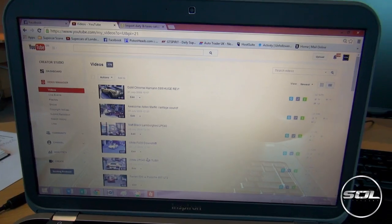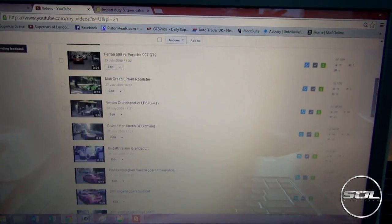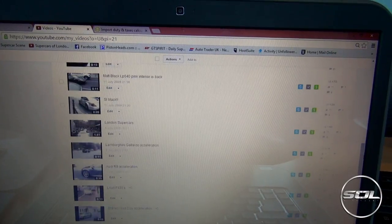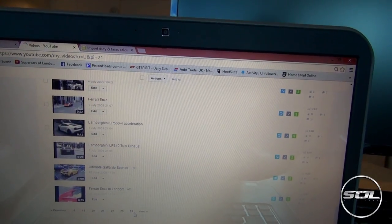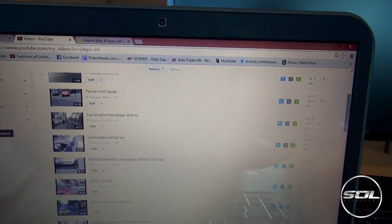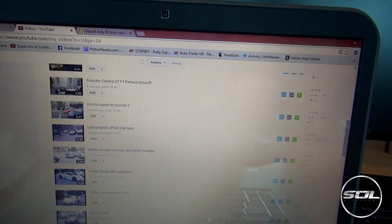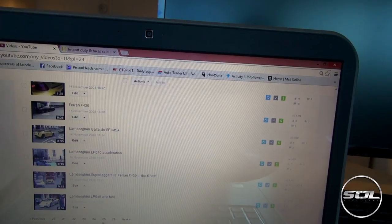Then two years later we created Supercars of London, which was born in 2008. Let's check out my laptop and go back to some of the first videos we were able to film back in 2006 and 2007. The old videos had awful pixels, and Supercars of London did get a lot of stick for making really bad quality videos, which was a bit of our trademark. If I was to say anything about how Supercars of London got to where it is today, we were very good at getting awesome clips in really bad quality, which annoyed a lot of our viewers.